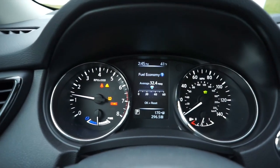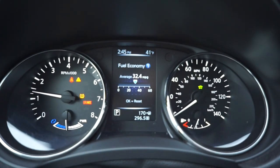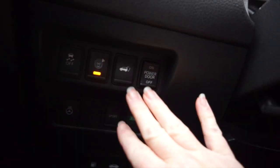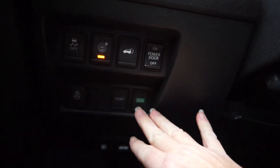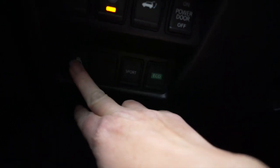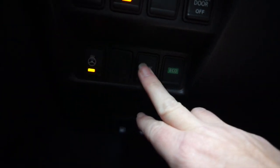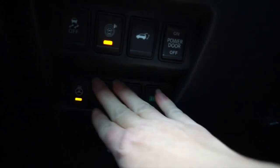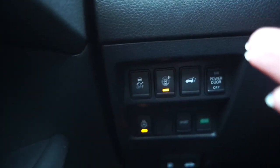You can see it right there — the fuel economy I got during the week I was driving this vehicle. You'll also find more options down here, which is fine, except some things like the heated steering wheel control are a little out of the way, as are the sport and eco modes. I'd prefer to see these controls brought up a bit more.